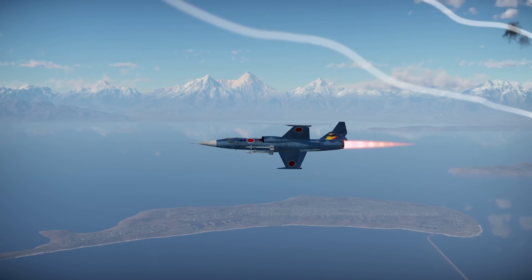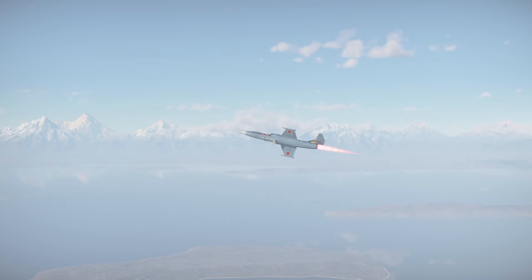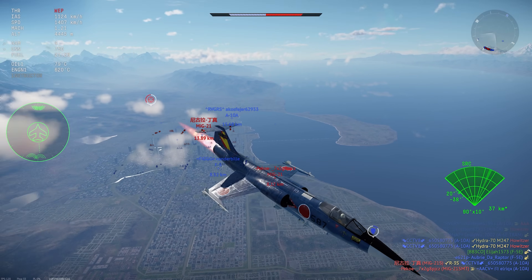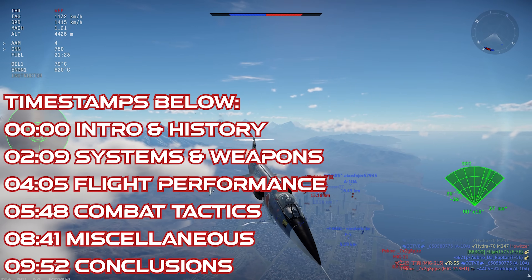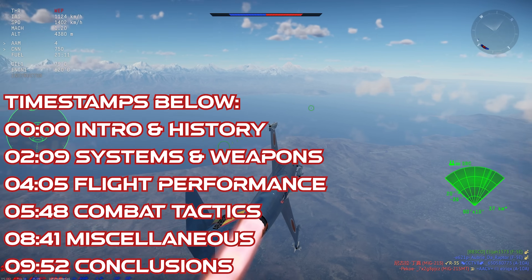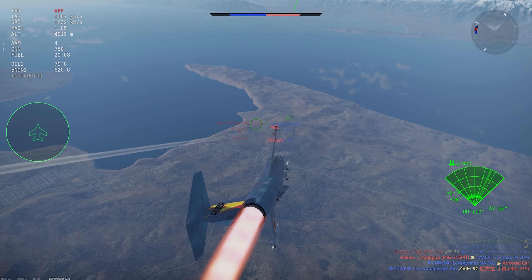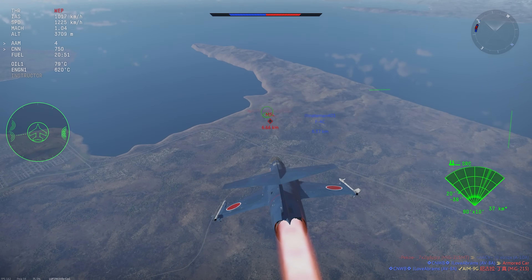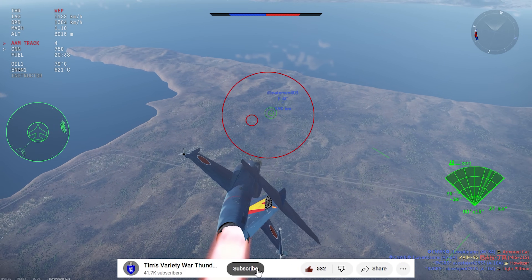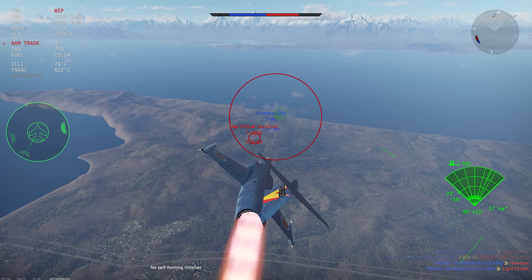The F-104J flies for Japan in War Thunder. Japan's use of the F-104 had its roots in a fairly well-known series of bribery scandals involving Lockheed, which had used its extensive network of political lobbyists and business contacts to influence some overseas aviation purchases and secure itself sales contracts using illegal bribery and influence schemes.